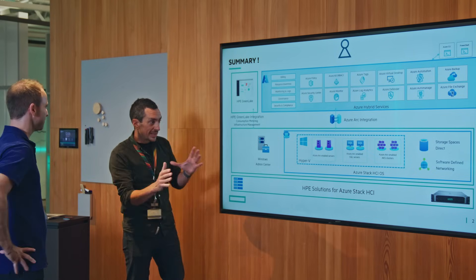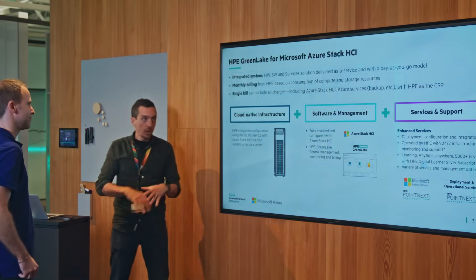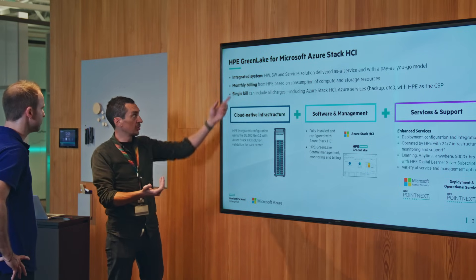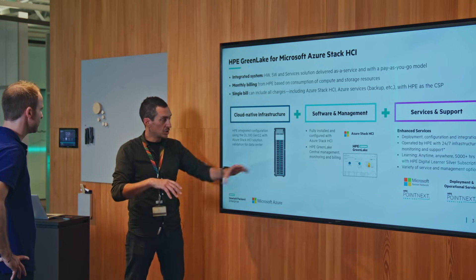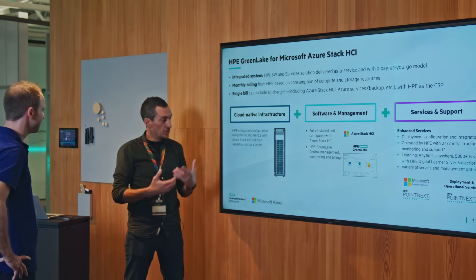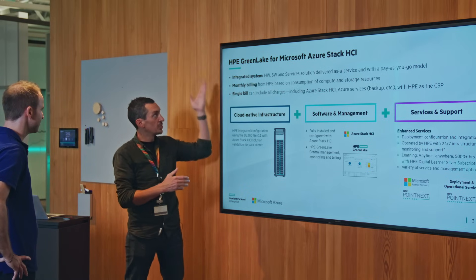Max explains HPE GreenLake in more detail: it's two things — a control plane to manage infrastructure, and a consumption model that measures how much the solution is used and proposes a monthly cost. The monthly billing includes the infrastructure, Azure software costs (optionally through Microsoft directly), and services and support — so HPE manages firmware updates and security, making it feel like an on-prem region of Azure.